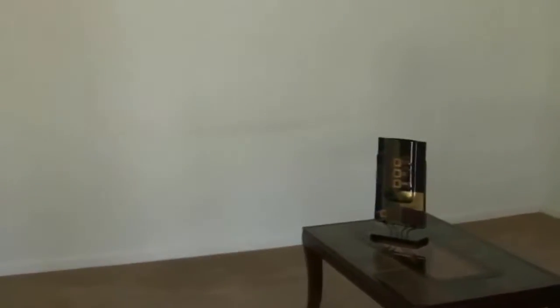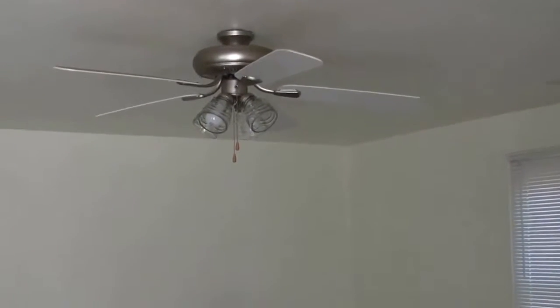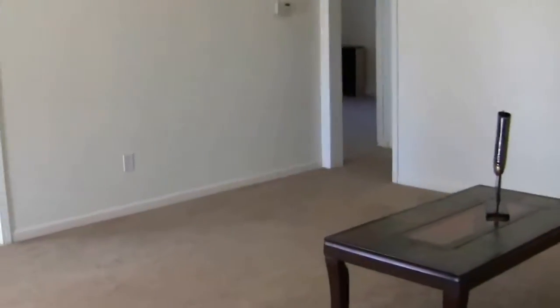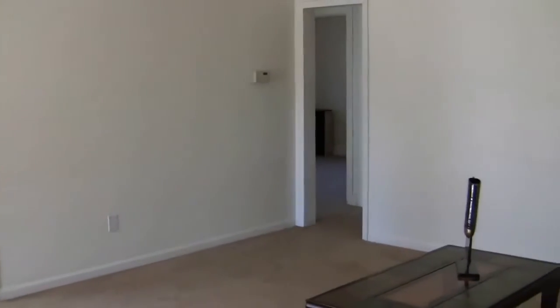When you step in, you'll see a nice-sized living room. It's got newer carpet. They have updated a lot of the lighting — in the living room, you have a new light with the ceiling fan. The front door is there on your left, the kitchen is in front of you, and the bedrooms are out back. It's a nice-sized living room.